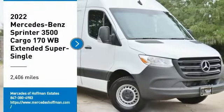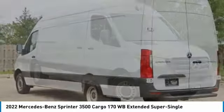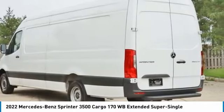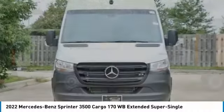You are going to love the 2022 Sprinter. For those with a job to do, look no further — the Mercedes Sprinter is for you. This vehicle has less than 3,000 miles.